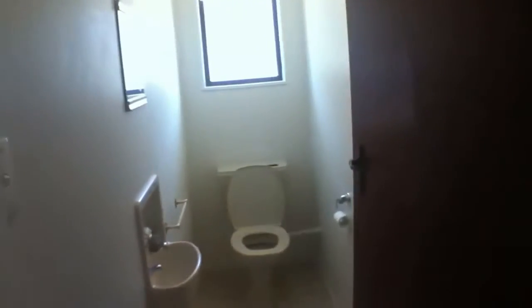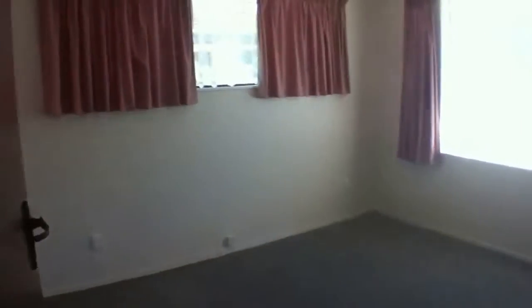The toilet is downstairs, along with one bedroom — a very light room with a vanity in the bedroom and a large wardrobe.